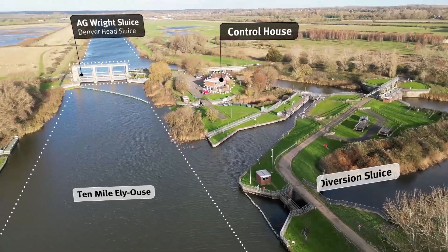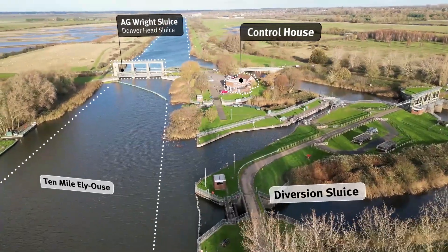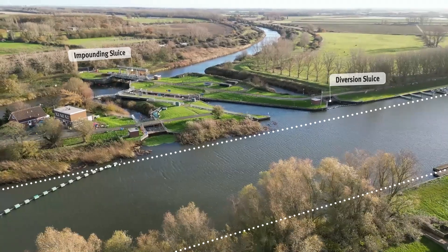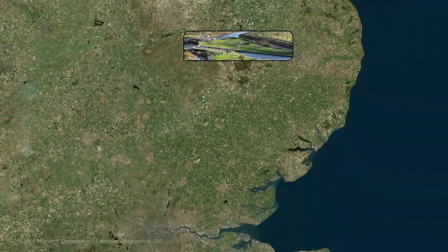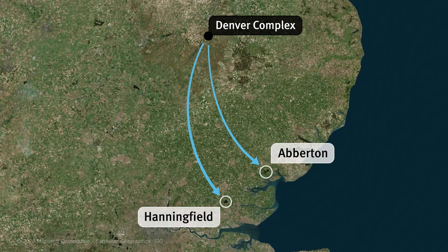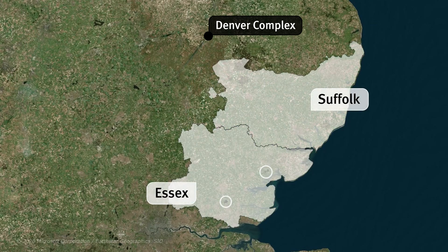The Denver complex is vital to the Ely Ouse to Essex and Suffolk water transfer scheme. When water levels allow, we use a combination of the Impounding Sluice and Diversion Sluice to transfer water to reservoirs like Hanningfield and Abberton, supplying thousands of homes and businesses in Essex and Suffolk.